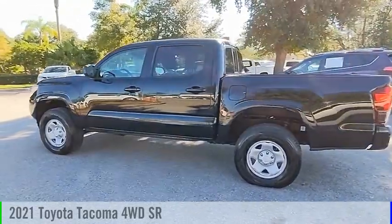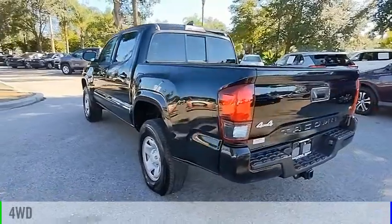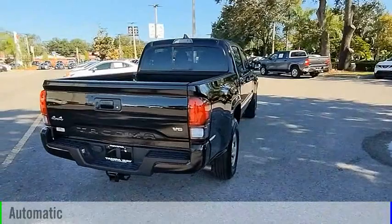Come test drive a 2021 Tacoma. This vehicle is powered by a four-wheel drive, six-cylinder, 3.5-liter engine, and comes with an automatic transmission.